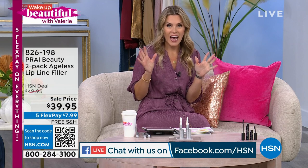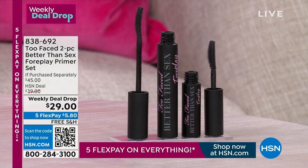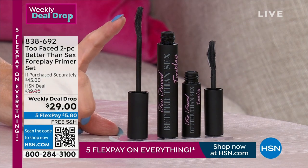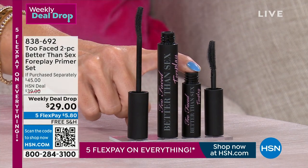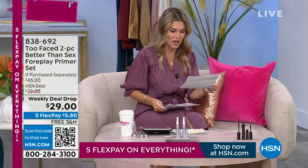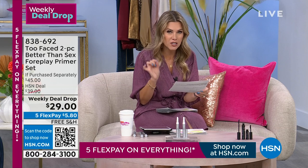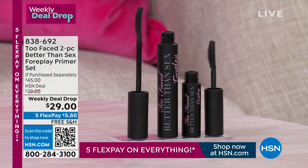Speaking of new — have you heard about the newest primer for your lashes from Too Faced? It's called Better Than Sex Foreplay. It is a black primer with an incredible, finely curved brush. You're getting the full-size primer, plus the travel size for free — a $45 value. You put these on your lashes and it boosts your curl by 132%, adds volume over 109%, fuller lashes by 100%, 24-hour wear, and increases your length by 80% — just by putting on a primer. You can use it under any mascara.